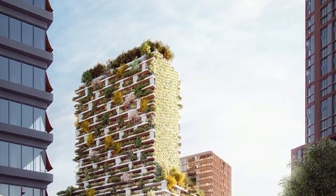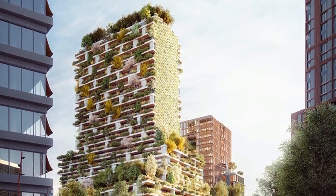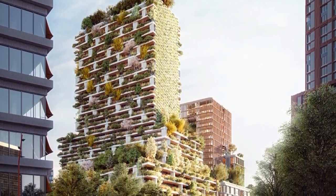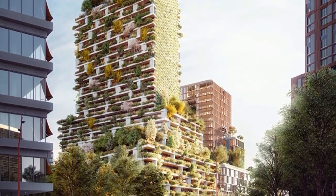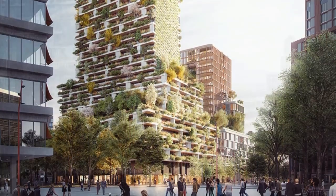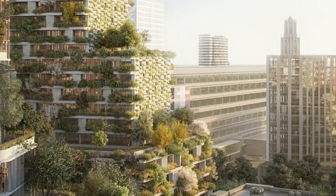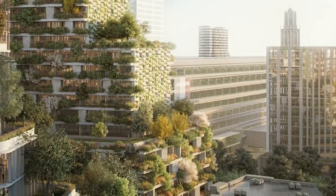On the ground floor, directly connected to the roof garden on the sixth floor, the tower will host the Vertical Forest Hub — a research center based on urban forestation worldwide. In this open space, visitors can learn about the technical and botanic solutions chosen for the tower and follow the progress of other vertical forests under construction in the world.